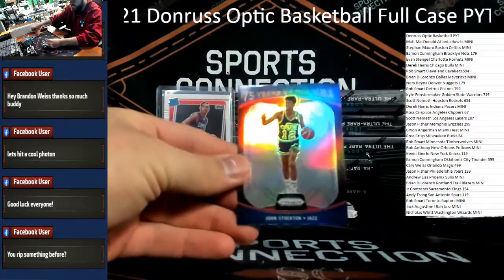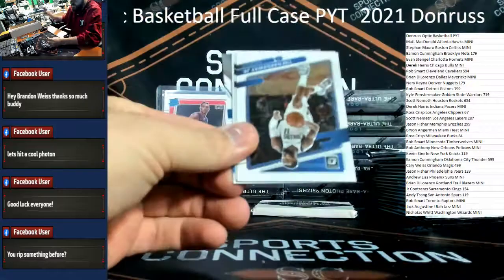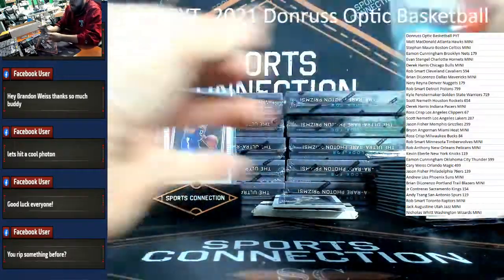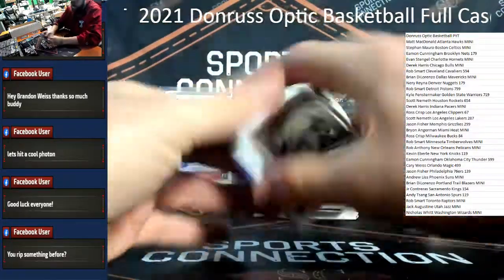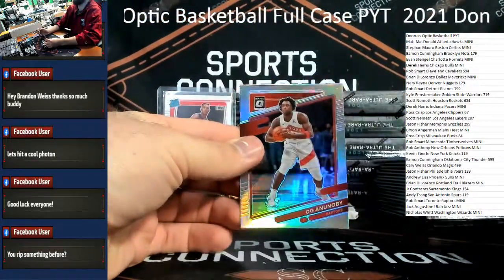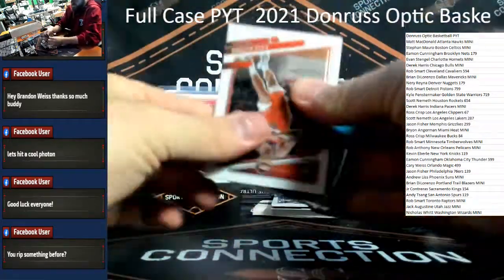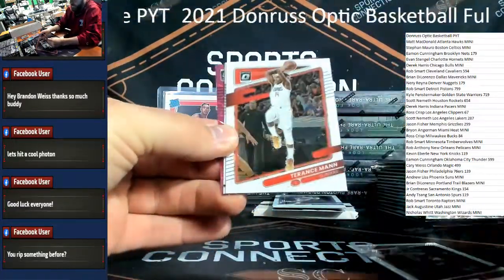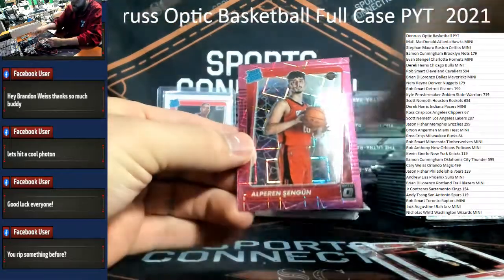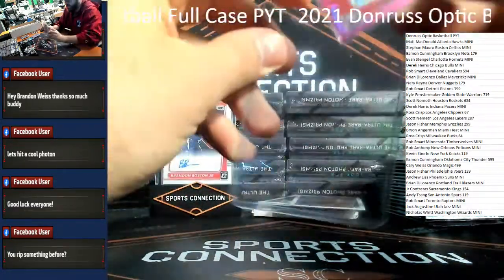Jason Preston. 75 Years John Stockton for the Jazz. Another rookie auto — we're going to marinate it. I like these on-card autos. Davion Mitchell for the Kings. Hollow OG Anunoby for the Raptors. Got a pink velo — let's get a rook — it is a rook! Nice Evan Mobley on the front. Alperen Sengun /79 for the Rockets — nice hit, Houston.